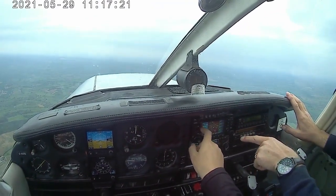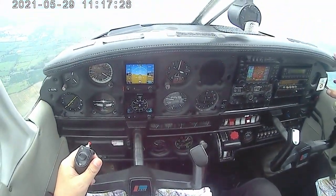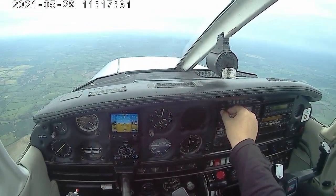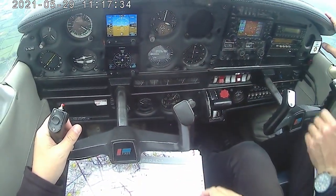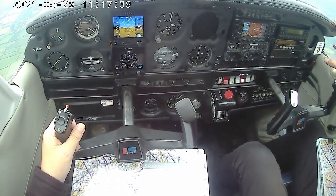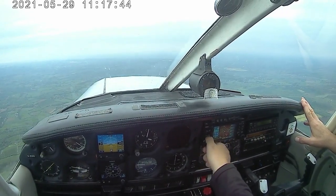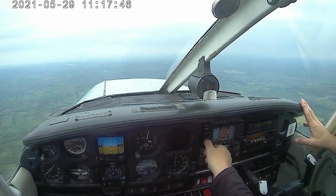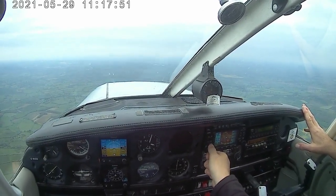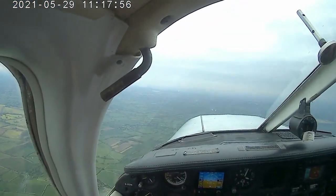Then you can set the next standby to be Gloucester frequency so you can keep ahead. This is Gloucester, information GOLF, time at 1007, runway in use 09. So I'll note that. Approach one two eight, five five five. Okay, so that's approach - let's just turn it off for the moment.